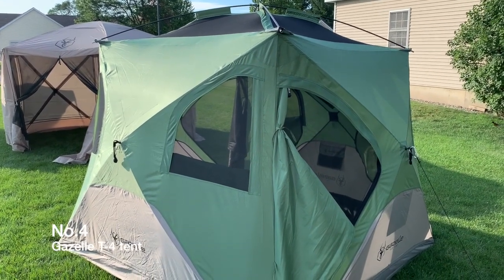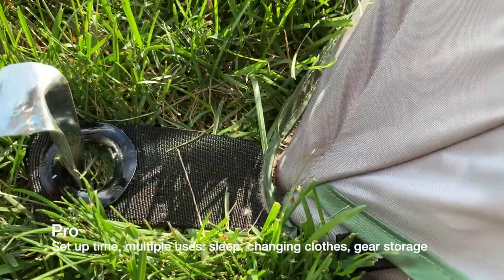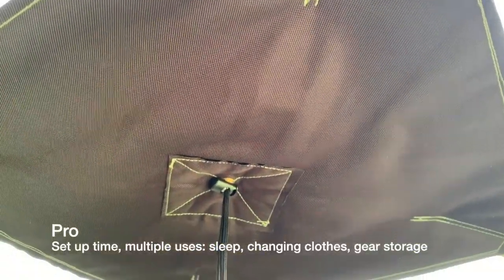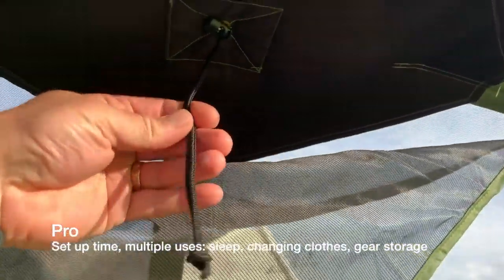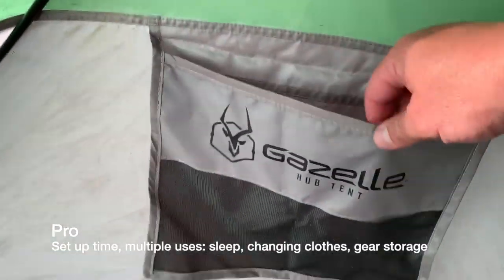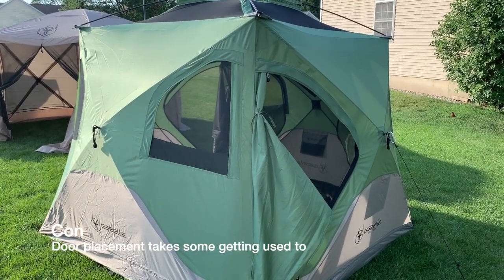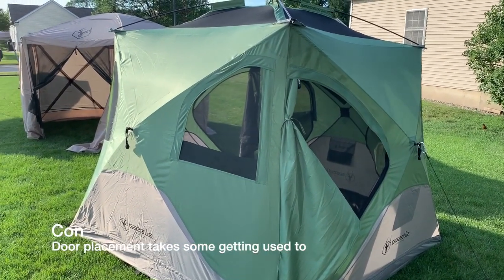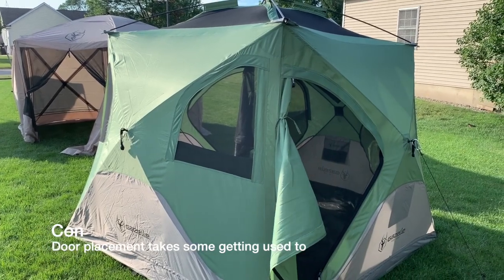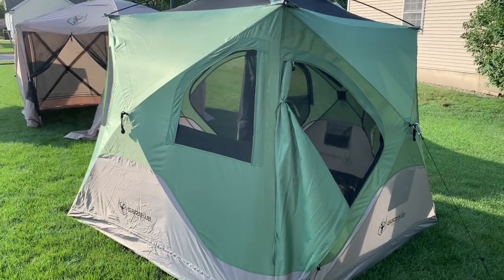The other option is our Gazelle T4 tent. We use this when the kids come camping and it works great as a changing room. Even if it's just my wife and I, because of the 60-second setup time we can throw our clothes bags and extra gear in here. People actually think we're sleeping in this over our hiker trailer, but it's actually the opposite.